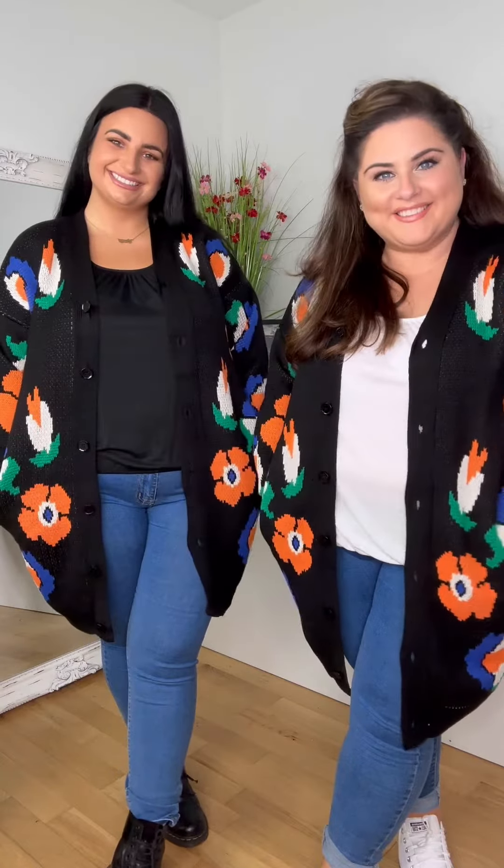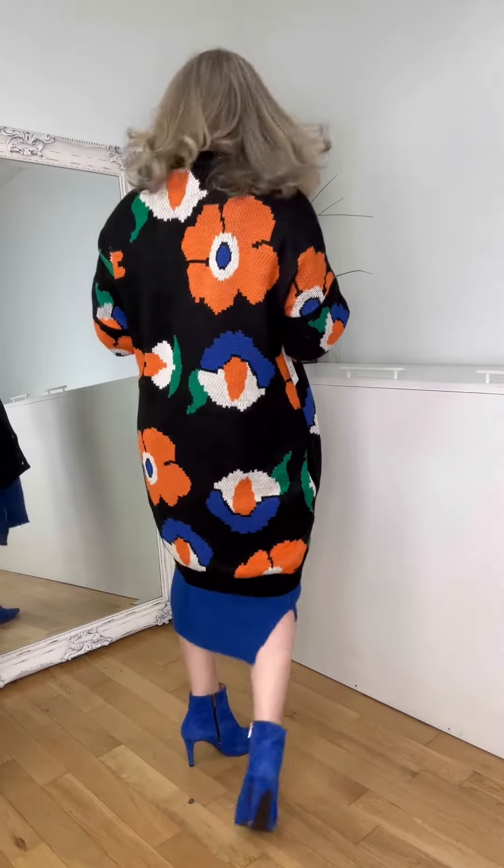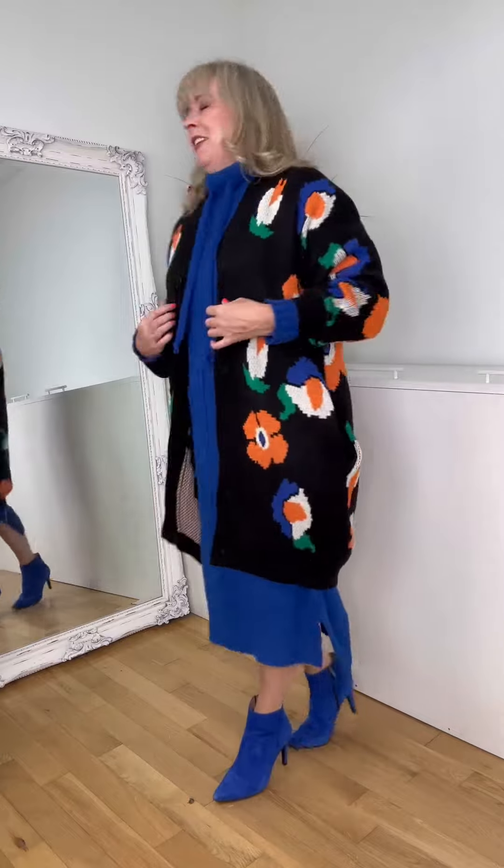Beautiful — the cardi that the girls just tried over the royal blue dress. I'm passing out with the heat! But you will live in this cardigan — over jeans, over dresses, over everything. It's a winner. Size-wise on the model it looks perfect.